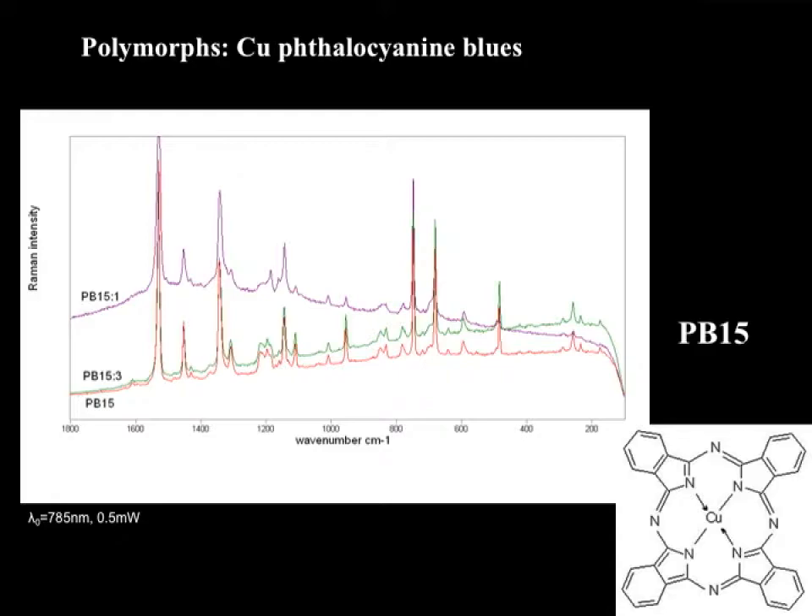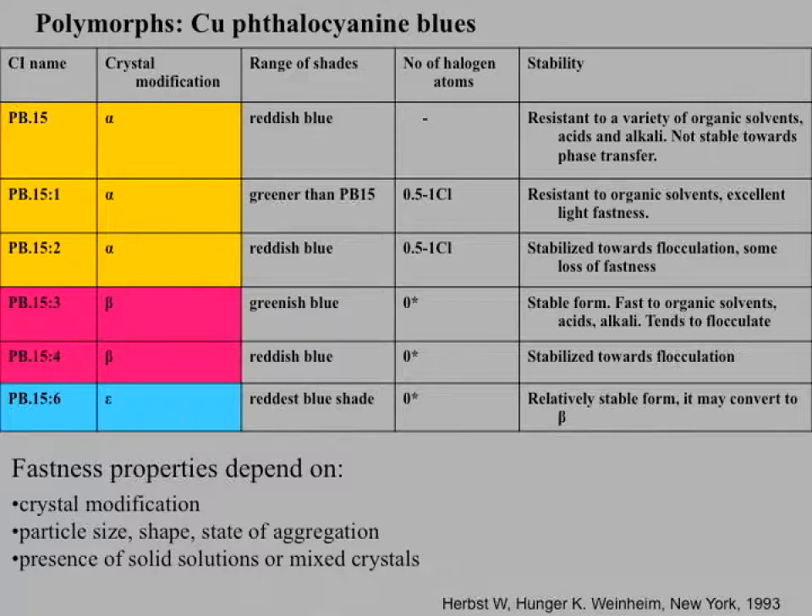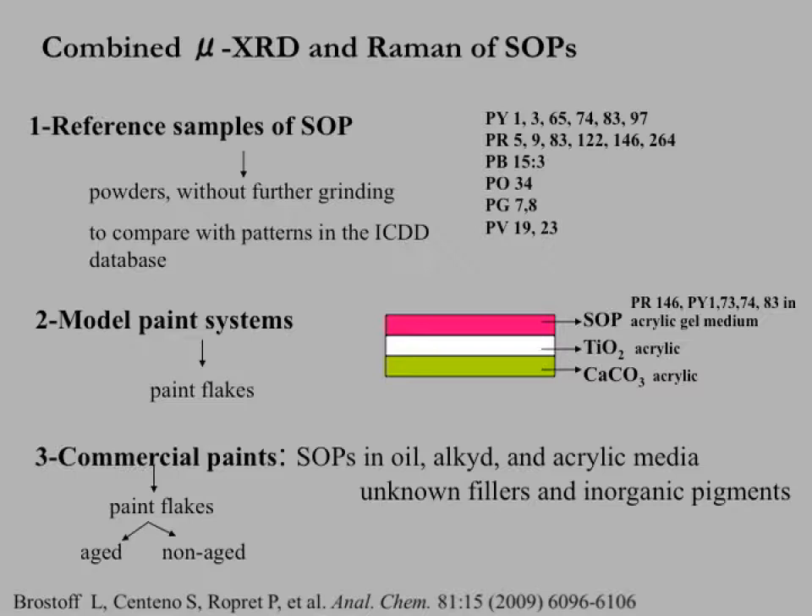A good example is Pigment Blue 15, the copper phthalocyanine blues. The copper phthalocyanine blues occur in no fewer than five crystal modifications, all with different solubility and stability properties. Fastness properties depend not only on the crystal modification but also on particle size, shape, and state of aggregation, and the presence of solid solutions or mixed crystals can bring about unexpected effects. With this in mind, Lynn Brostoff, Polona Ropret, and colleagues decided to explore the application of micro X-ray diffraction to complement the identification of synthetic organic pigments by Raman in works of art.